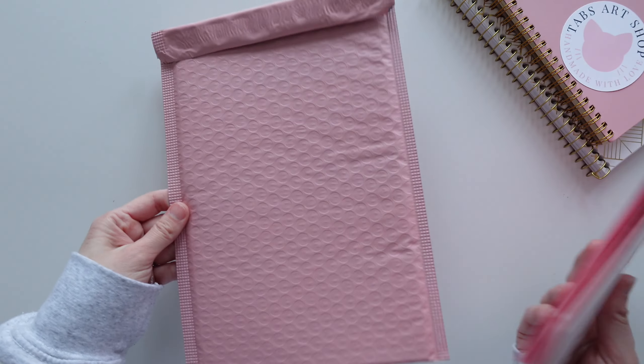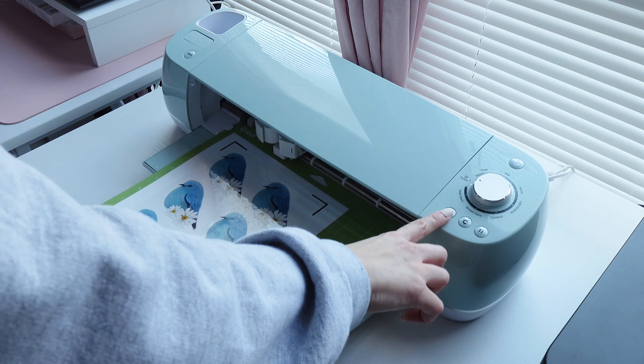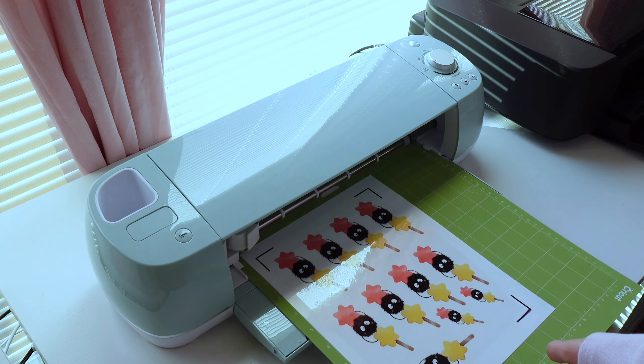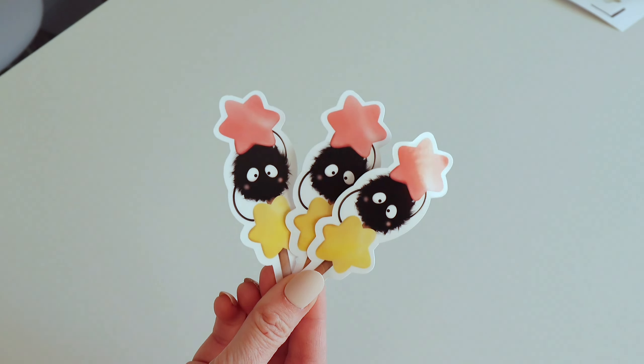If you're making handmade stickers, step six is to practice. The last thing you want to do is open up a shop and have no idea how to make the sticker. I have a full sticker making tutorial over on my channel, but definitely practice a bunch before you open up your shop, which leads me into step number seven.